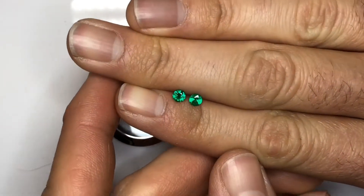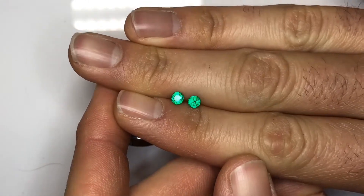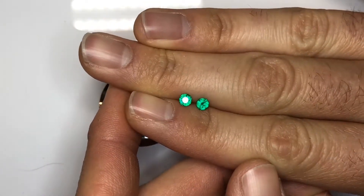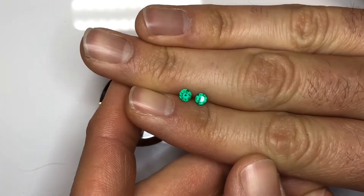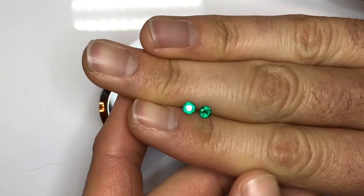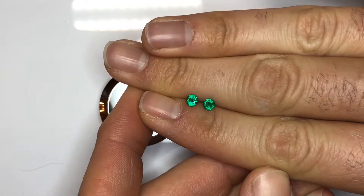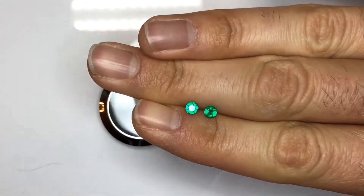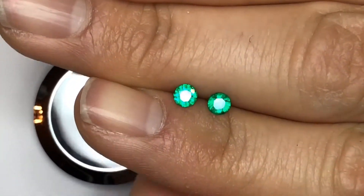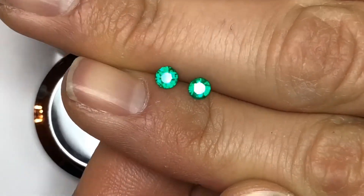Hey Elena, so these are the emeralds outside the box. Look how pretty they are. Their color is great. They're sparkling. I can even go even closer. They're just perfect.